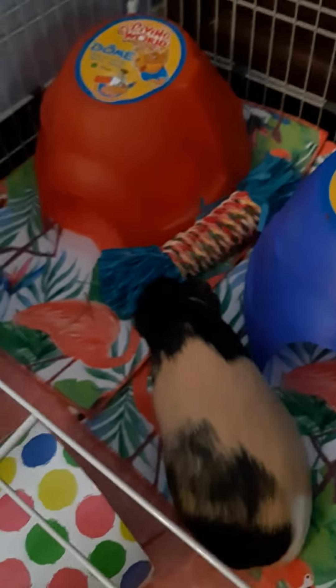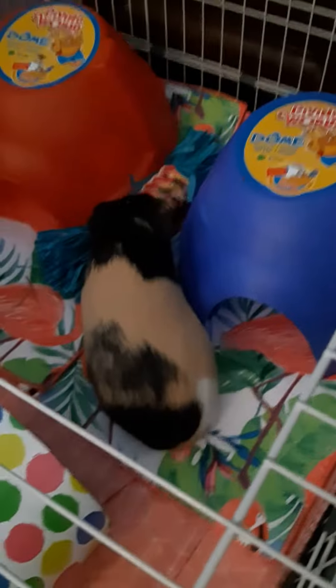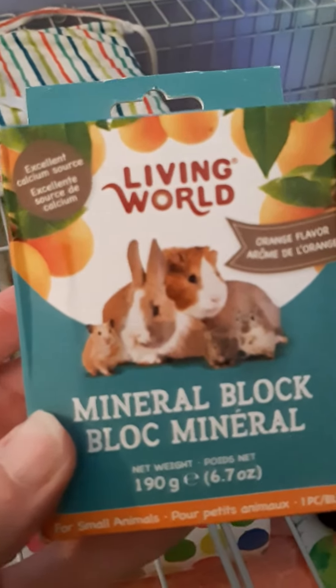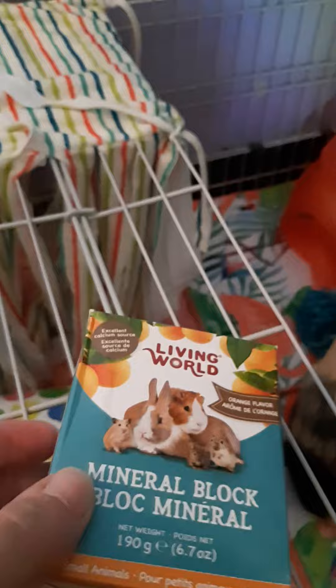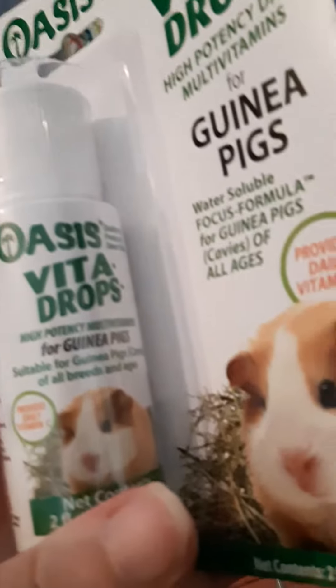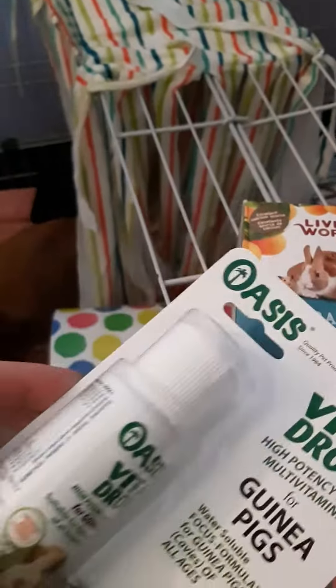And they seem to like it too. I picked them up a mineral block — it's supposed to taste like oranges. I'm going to put that on the side in a second. I also picked up some vitamin drops, just because they need vitamins and we ran out.